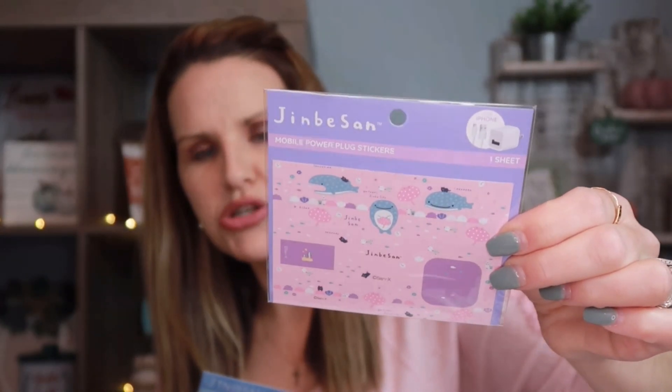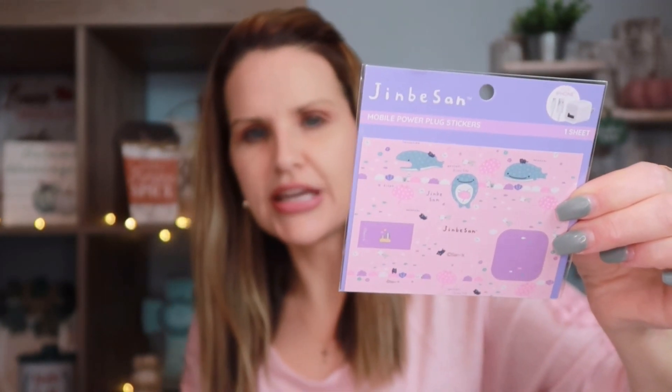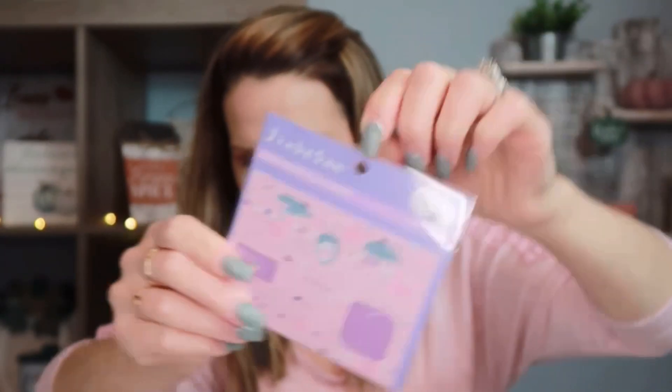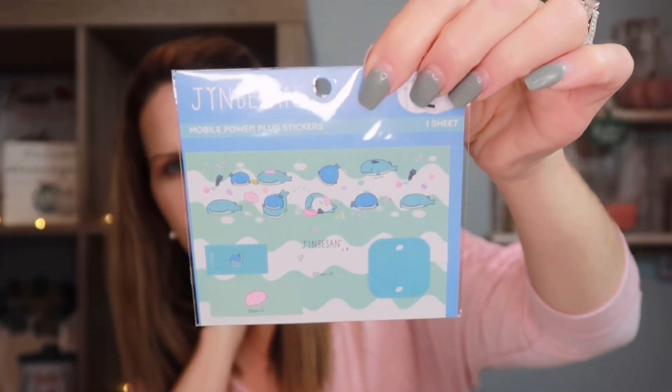I also saw these mobile power plug stickers. We have a lot of electronics and sometimes the kids fight over whose charger is whose. These are stickers you attach to your power plugs to identify them. I picked up one set for my daughter and one for my son. Perfect for stocking stuffers or adding to a little gift bundle.